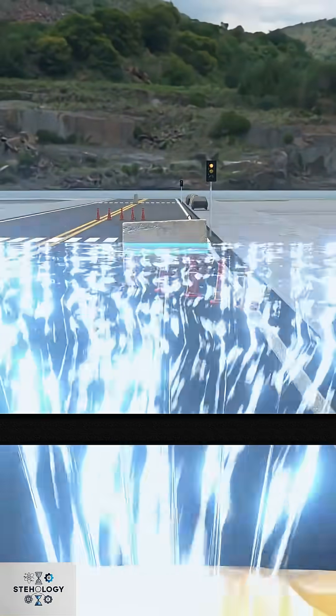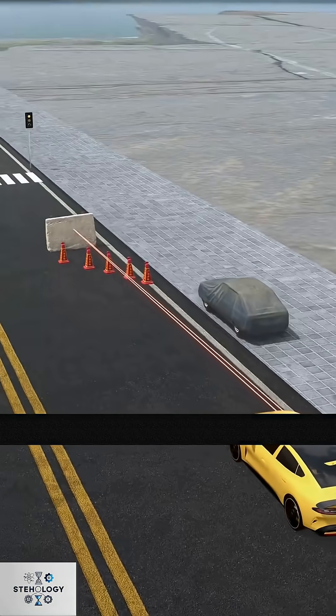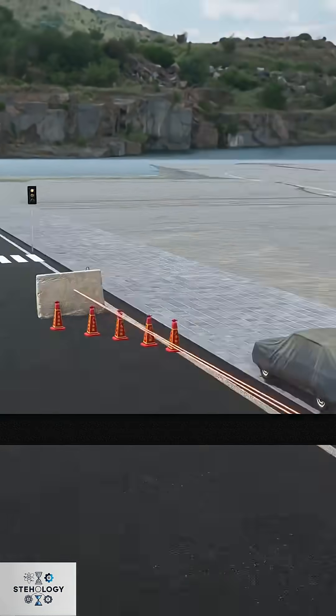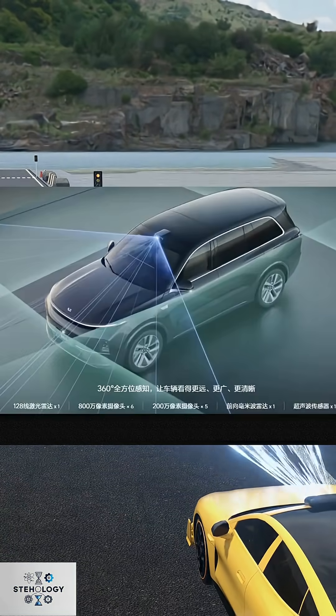When the laser hits an obstacle, it reflects back and is received by a receiver. Then, by reflection time, you calculate the obstacle's distance. For example, if a laser reflects back within one microsecond, using light speed — 300,000 kilometers per second — times one microsecond, divided by two, gives you about 150 meters to the obstacle. The error is within centimeters, letting you avoid obstacles early.